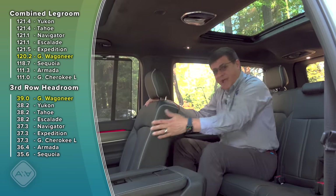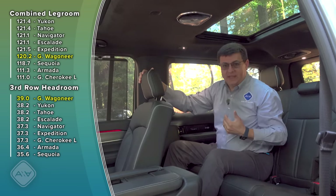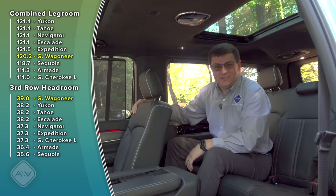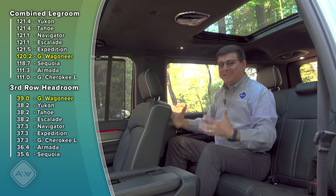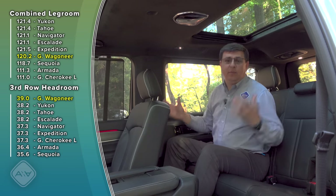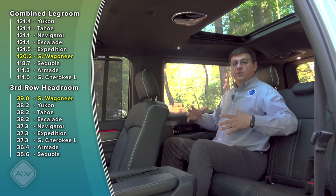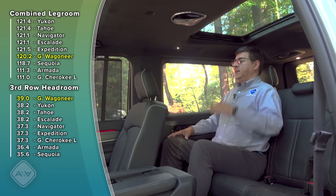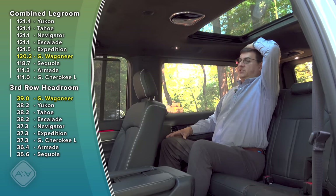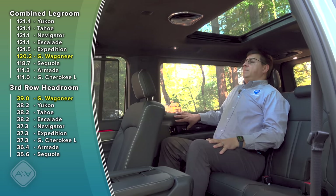The power second-row mechanism makes getting into the third row easier, though for some children moving the seats back into place could be a little difficult since they're on the heavy side. With the front seat all the way back, this second-row seat is comfortable for me at six feet tall, with about five inches of legroom. It's a three-person bench but far more comfortable than smaller crossovers with three-row seating — certainly more comfortable than a Toyota Highlander — with tons of headroom.